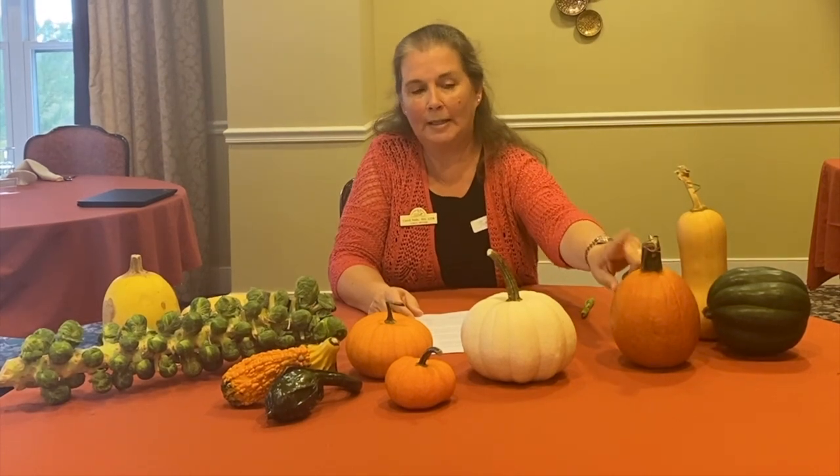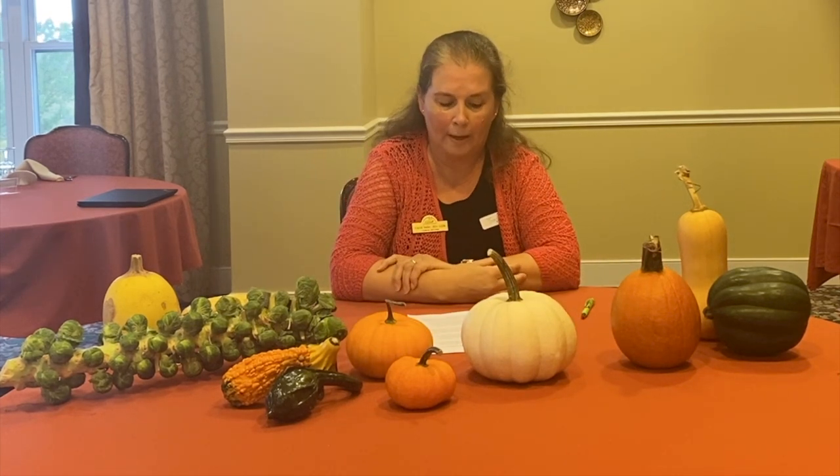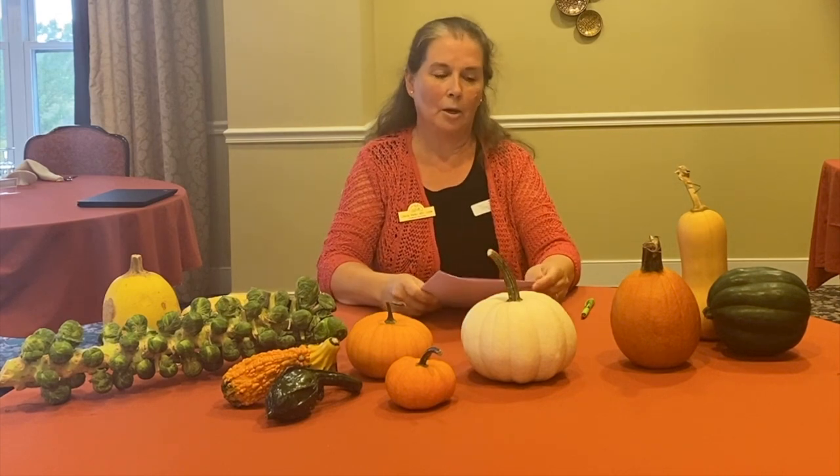This is an example of a good pumpkin to eat — this is a pie pumpkin, a nice sweet pumpkin. They tend to be smaller and round. I found a pumpkin online called a Long Island cheese pumpkin — named because it grows in Long Island and it's big and round like a big wheel of cheese. I couldn't find one here in Carroll County, but apparently they're really good to eat. These pie pumpkins are what you'd use to make pie, or you could dice them up and sauté them as well.